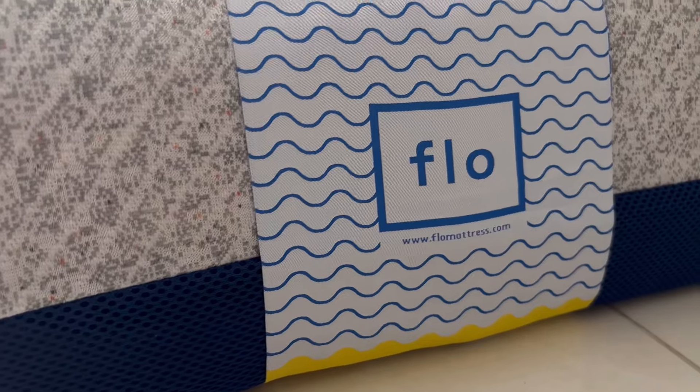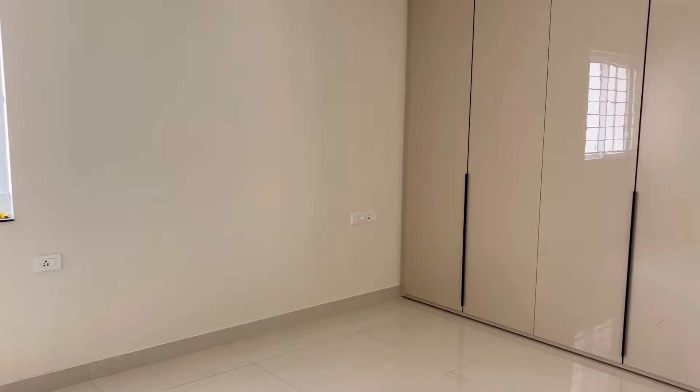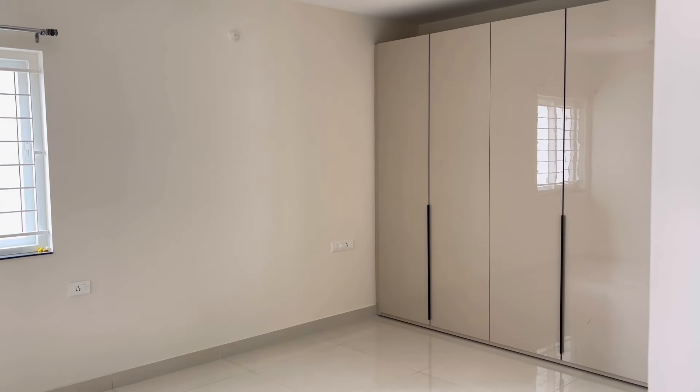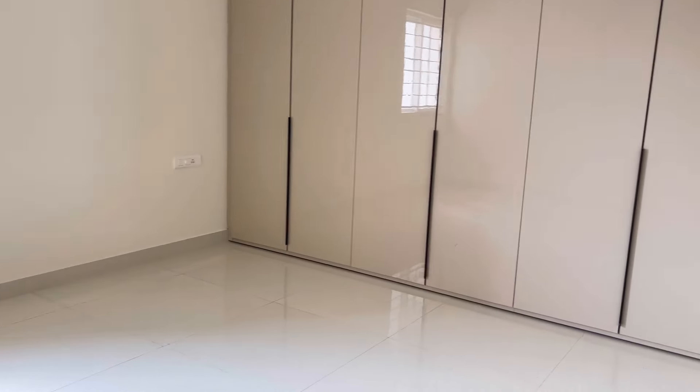Hey everyone, welcome back to House of Kalakriti! Today I am going to share with you a very fun and challenging bedroom makeover. This bedroom makeover is going to be a lower floor bedroom which I am going to turn into a cozy and stylish retreat. So let's dive right in.